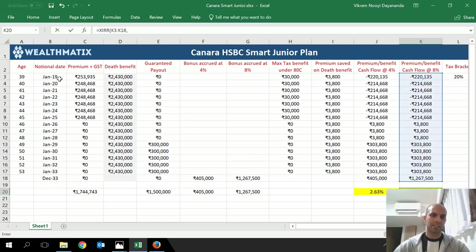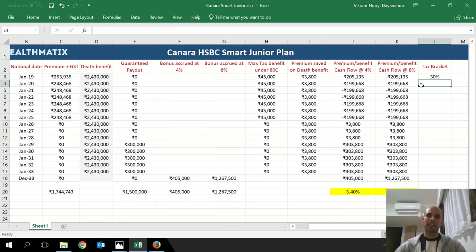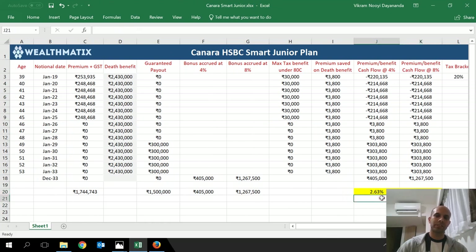Doing the same calculation for the 8% bonus scenario — it's not a very lucrative product. This is not a judgment that it's a bad or good product; it's just demonstrating how to calculate returns from a benefit illustration. If you change the tax bracket to 30%, the return goes up to about 6.9%, and at 5% it's about 5.15%. Keeping money in a simple PPF for 15 years would probably give a better rate of return, and the entire PPF amount is tax-exempt.